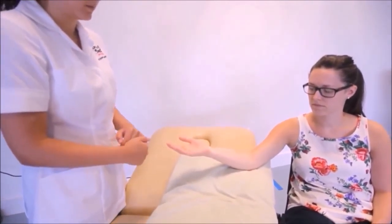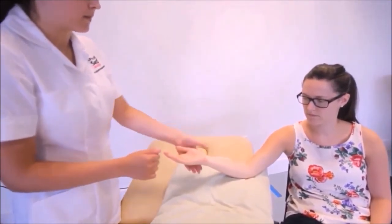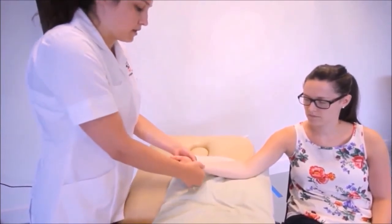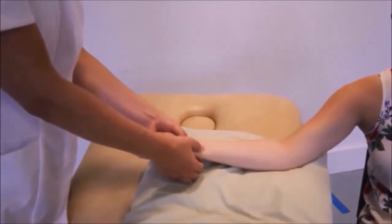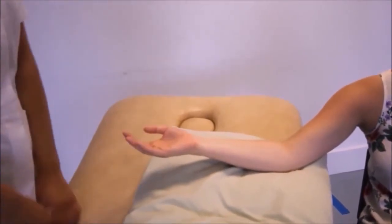Can you now show me a grade 3 PA to the head of the ulna please? The head of the ulna is here — just push down. And what makes that a grade 3? It's a large movement going into some resistance.